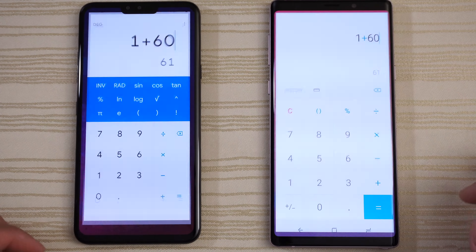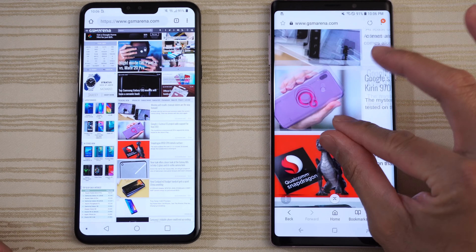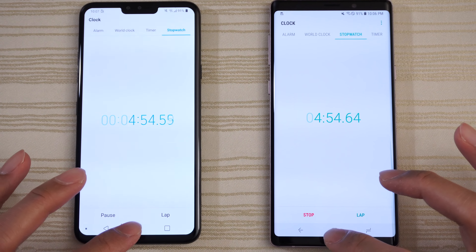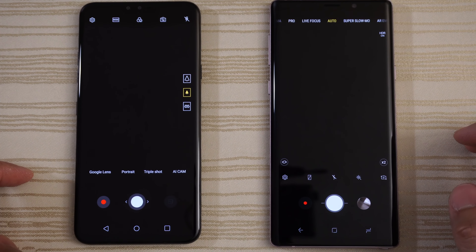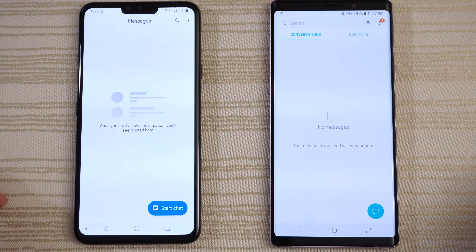eBay — good to go on both. Amazon — still in RAM. Play Store — same place. Calculator — same place. Chrome and Samsung Internet — both still on GSM Arena. Very nice. Clock — stopwatch still running in the background.